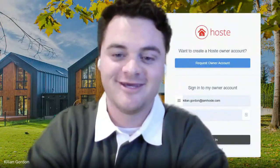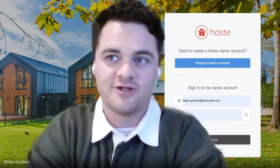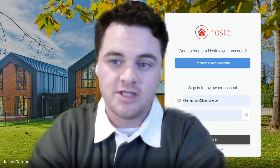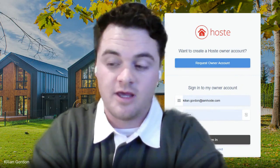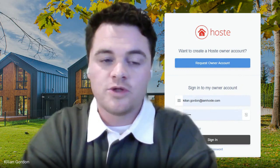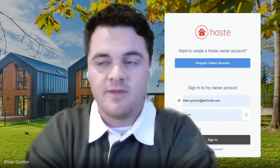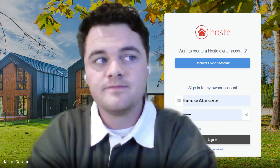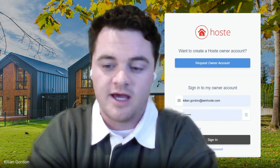Welcome to Hostie's Market Commentary, a podcast dedicated to giving average to professional short-term rental investors helpful insight into the commentary that Hostie and property managers have when looking at a property — evaluating whether a home would make a good short-term rental versus one that wouldn't.